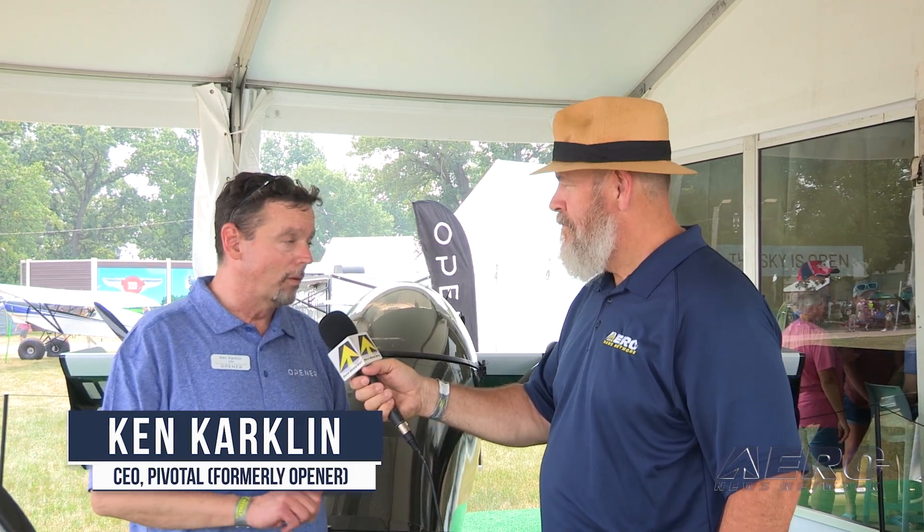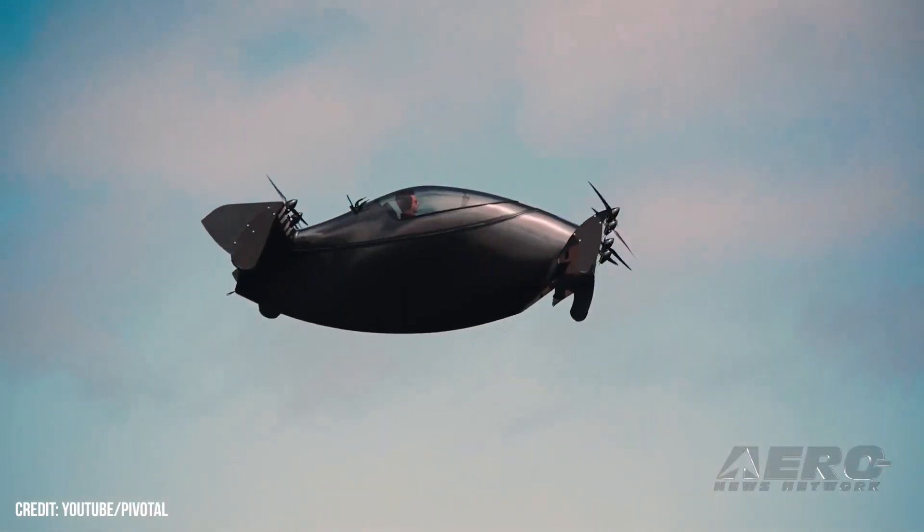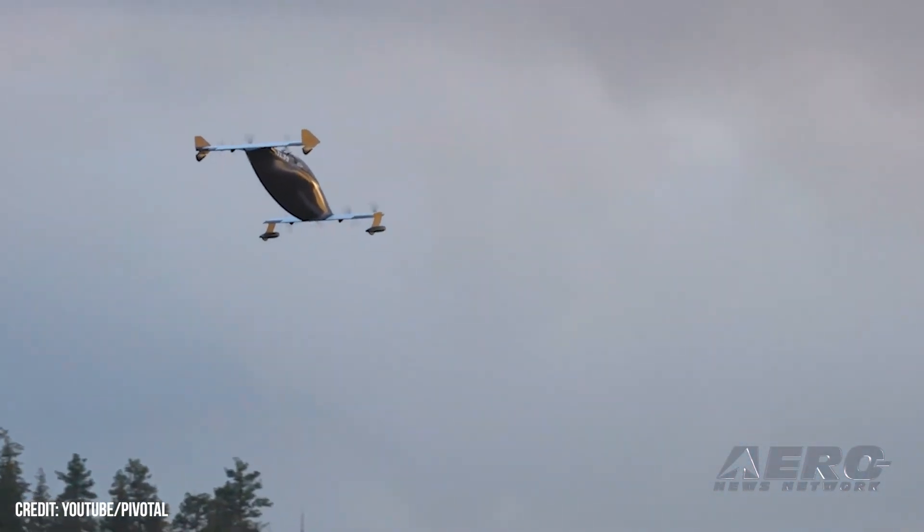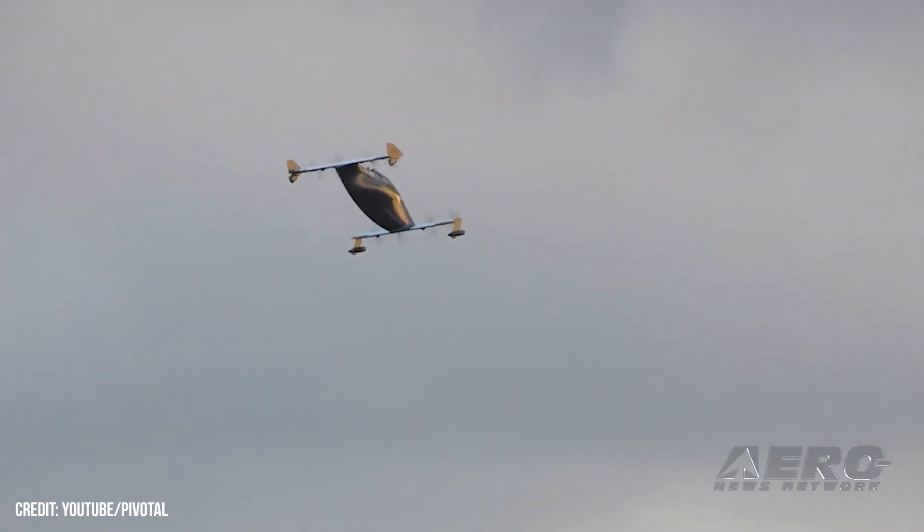Here with Ken Karklin at day one of Oshkosh, talking vertical lift personal operated vehicles. Ken, with Opener being here, what do we have behind us? Tell me a little bit about this particular aircraft. This is the BlackFly. It's been in development for over a decade since the very first proof of concept vehicle was built. It's gone through three complete generations of design turns from top to bottom, so it's actually been a mature aircraft for quite some time now.